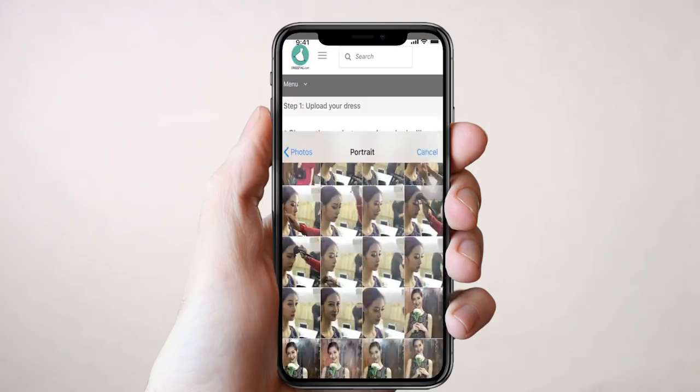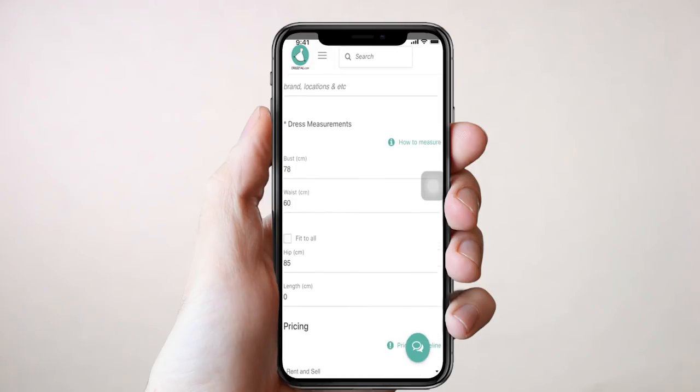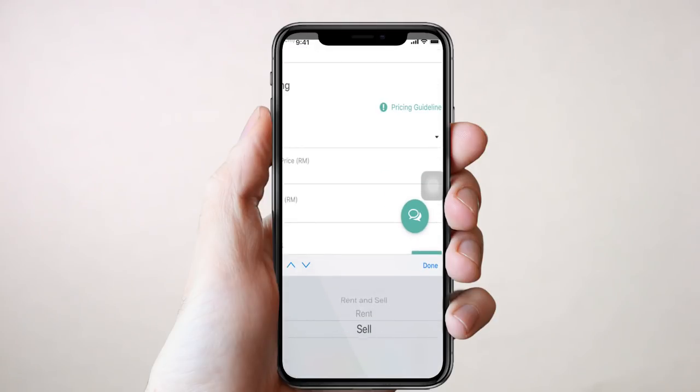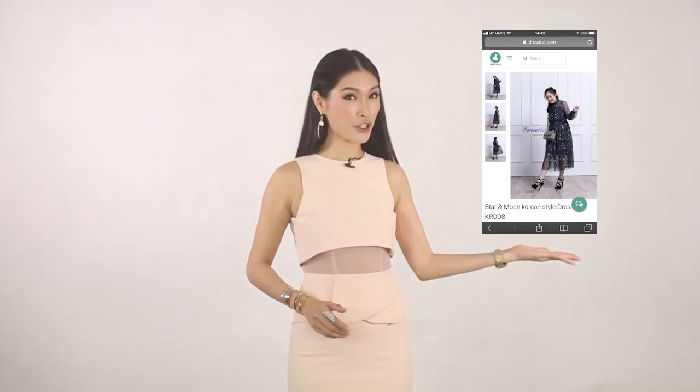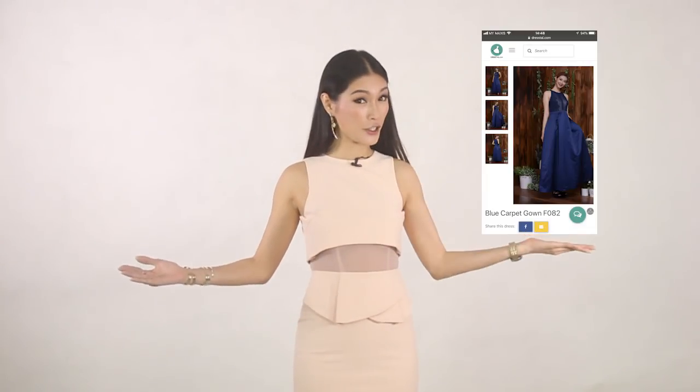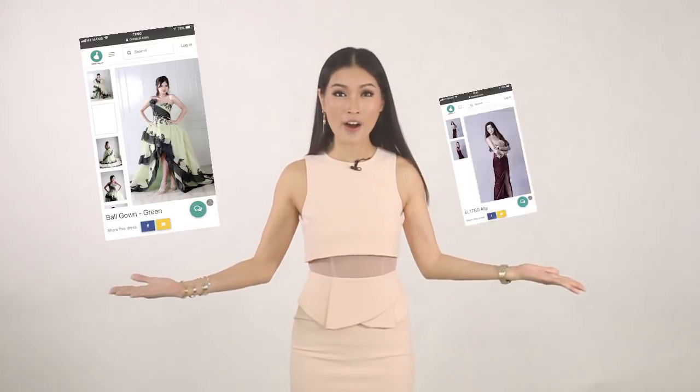Upload the photos and list your dress with descriptions, and choose to resell or rent out with a good price. From casual dress, formal dress, evening dress, wedding gowns and more.